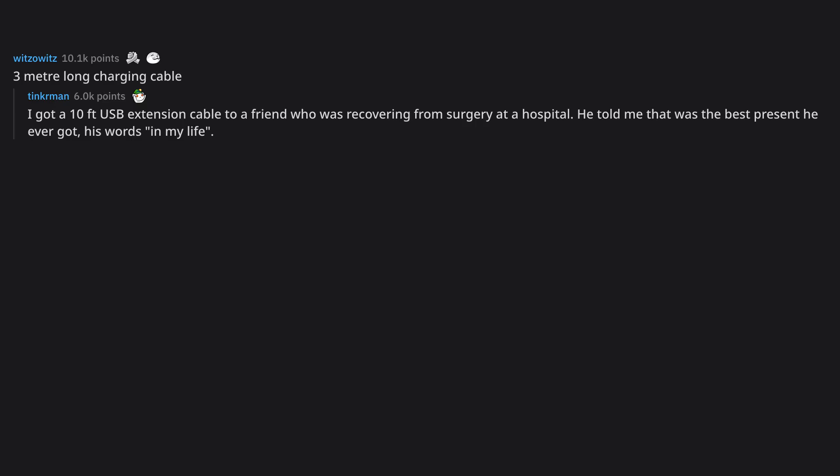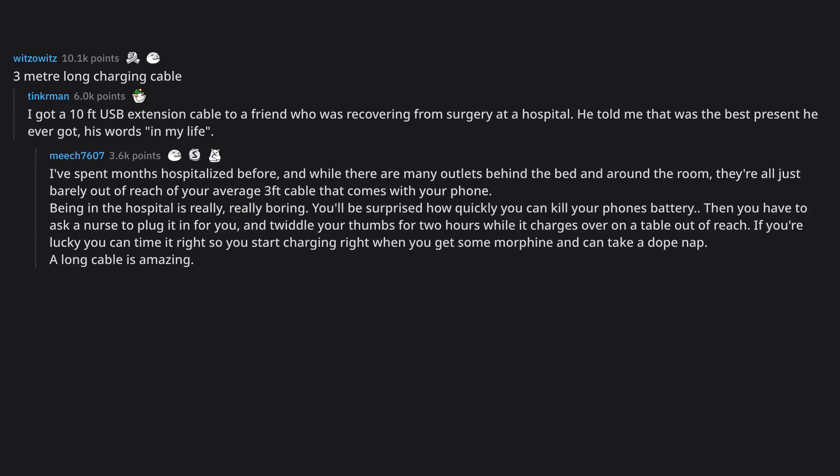3-meter long charging cable. I got a 10-foot USB extension cable for a friend who was recovering from surgery at a hospital. He told me that was the best present he ever got. I've spent months hospitalized before, and while there are many outlets behind the bed and around the room, they're all just barely out of reach of your average 3-foot cable that comes with your phone. Being in the hospital is really, really boring. You'll be surprised how quickly you can kill your phone's battery. Then you have to ask a nurse to plug it in for you and twiddle your thumbs for 2 hours while it charges out of reach. A long cable is amazing.